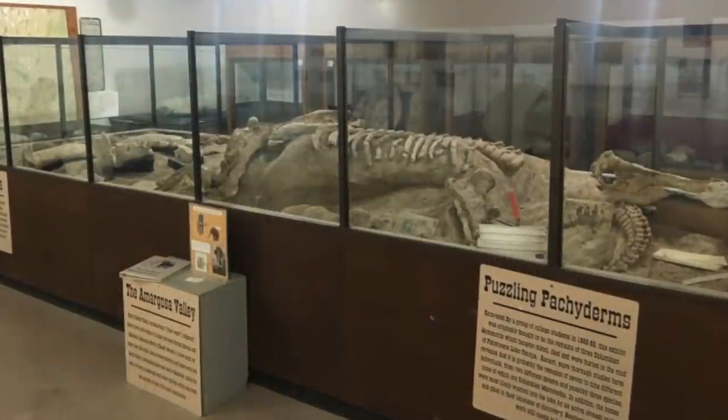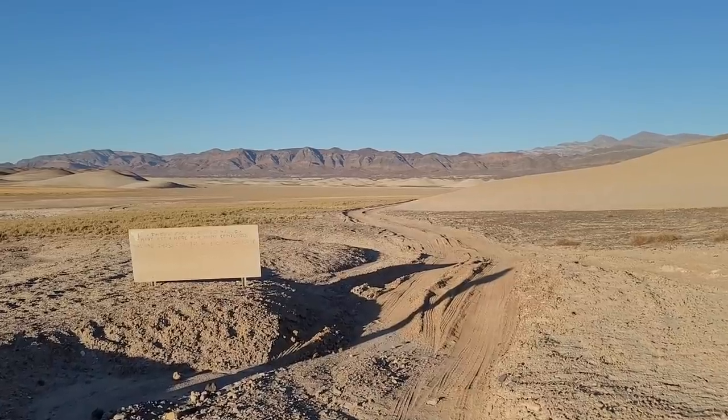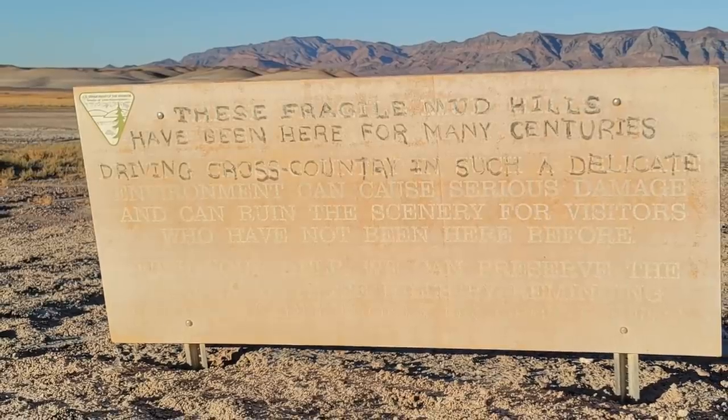Matter of fact, if you go over to the Shoshone Museum, you can see an entire mammoth skeleton they dug up here. So it's just a really unique, surreal, and otherworldly landscape. And it's really sad to see all these tire tracks crisscrossing the hills. There are lots of off-road routes in the area, but there's always those few bad apples that don't like to stay on the designated trails and would rather blaze their own over these fragile mud hills.